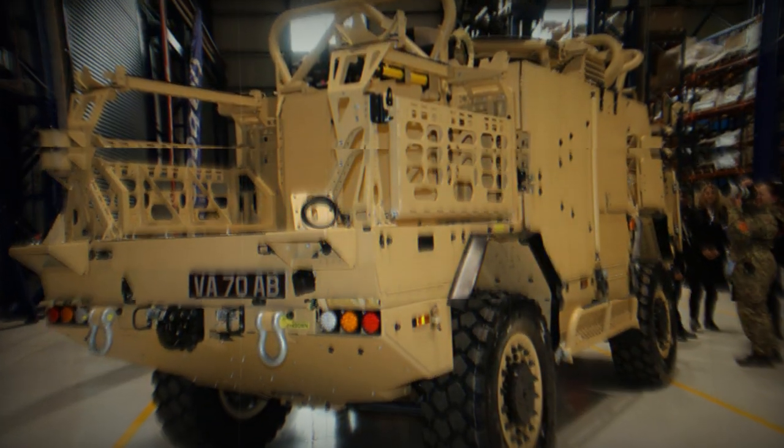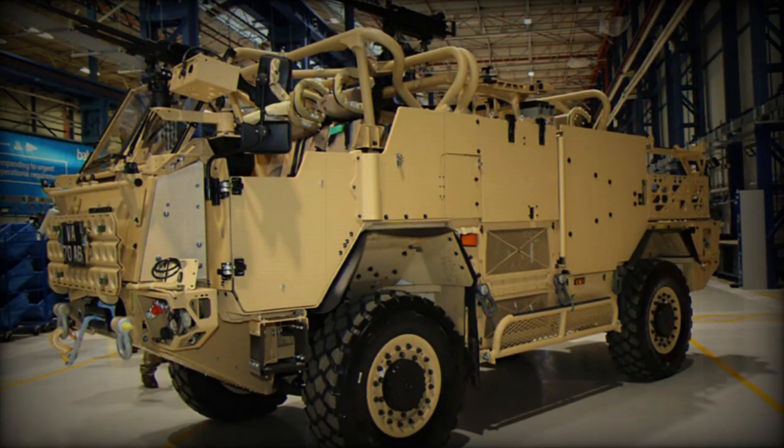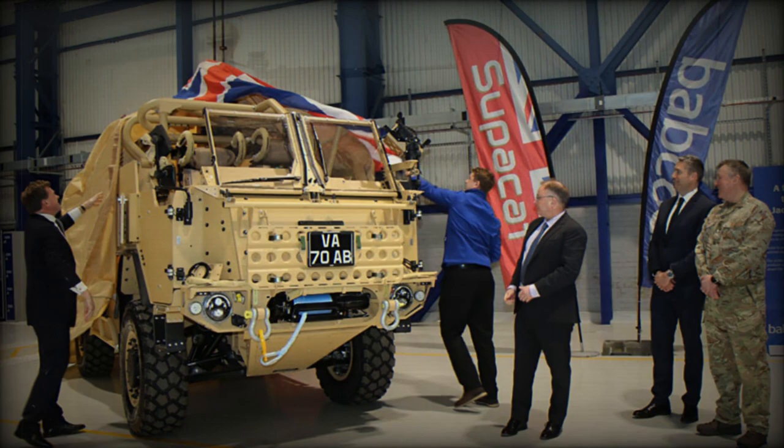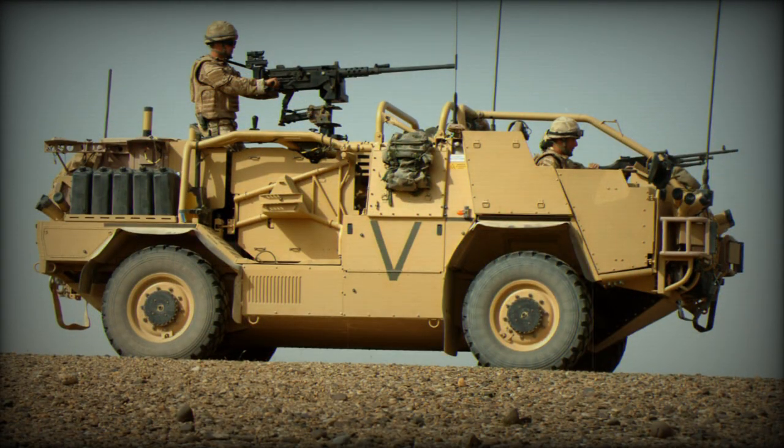That pride in quality also led us to our production partner for this project, Babcock. Our teams have worked together tirelessly to a challenging timescale and with enabling technology, to support this procurement, and we will continue to do so into the future to provide world-class products to the British Army.